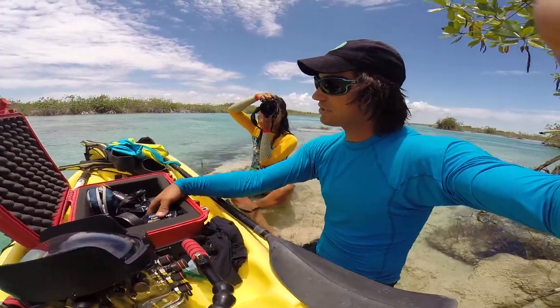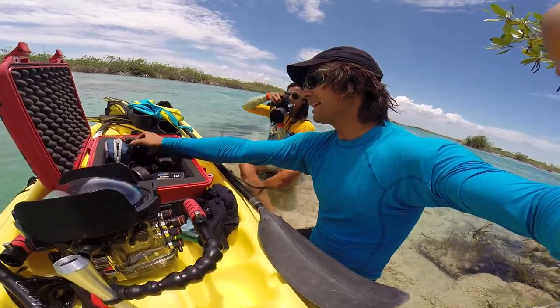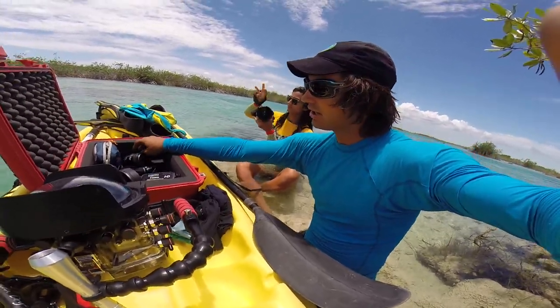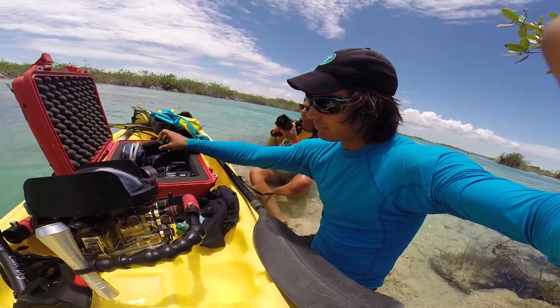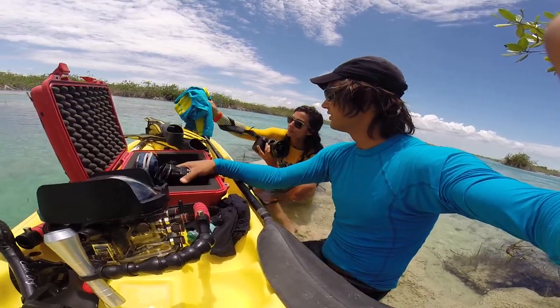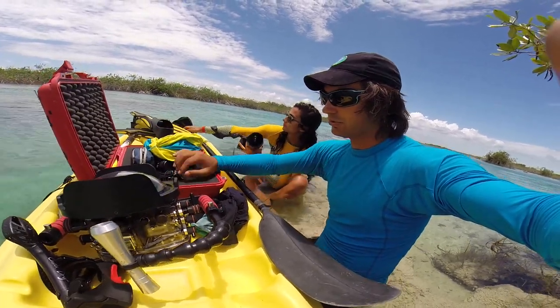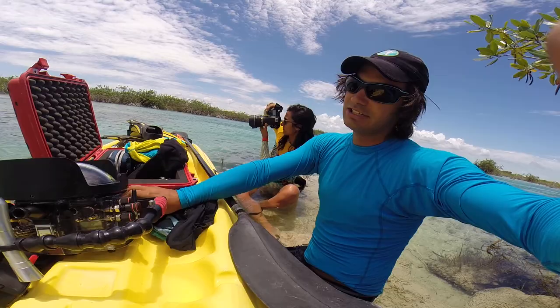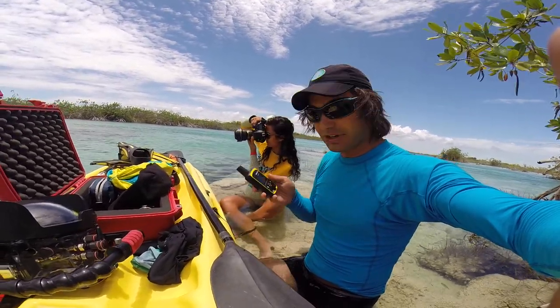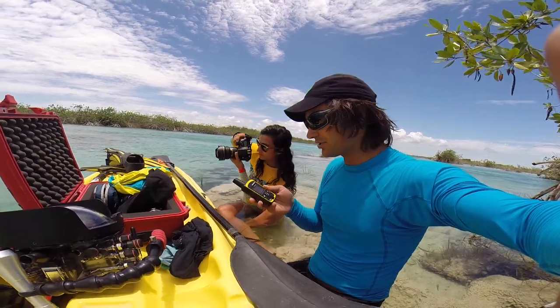We've got a D800 with a 14-24 and an 85 1.8. We've got a microphone. We've got a Canon Vixia HF-S10 video camera. So if you're wondering what we're shooting with — and we're tracking our position with our InReach satellite two-way communications.